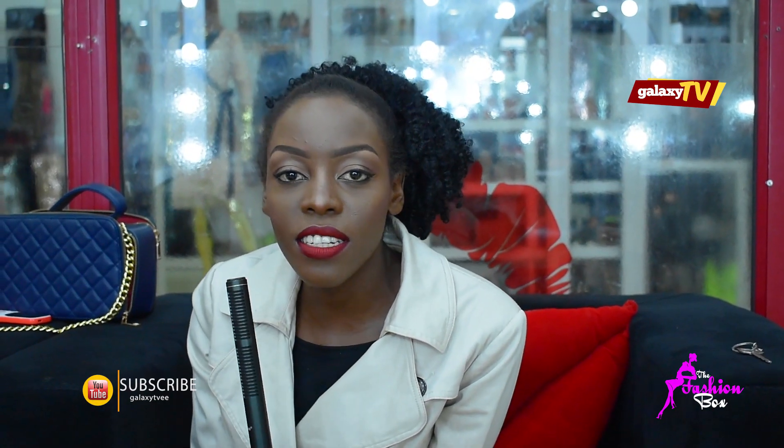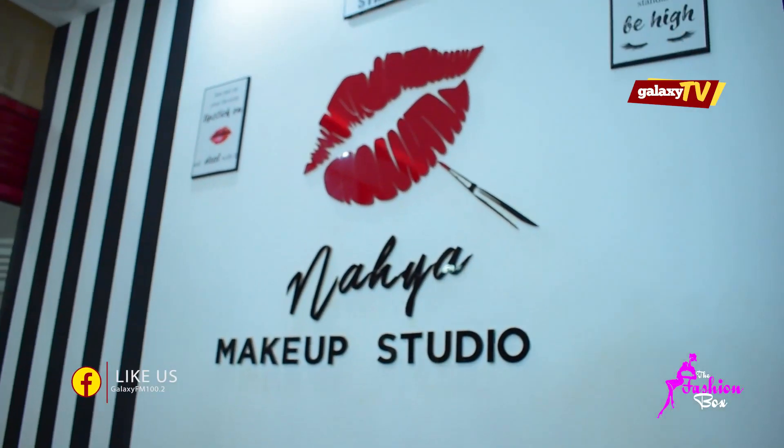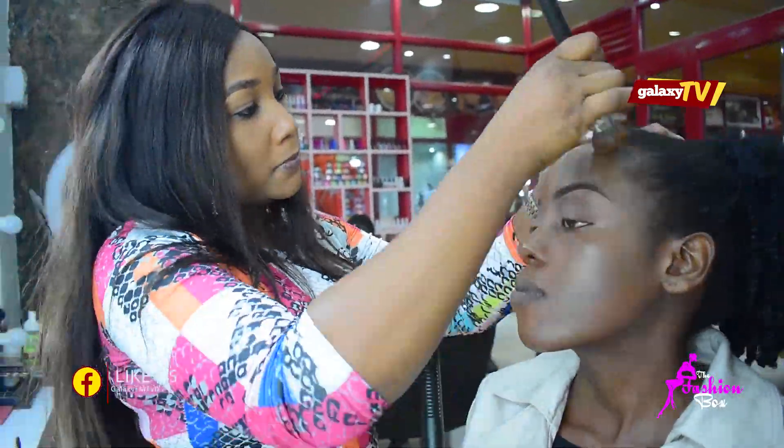Hi, my name is Fifi. Welcome to the Fashion Box, and today I'm on set with a beautiful lady. She's a professional makeup artist who has worked on different celebrities, and she's going to show us some tips on how to do makeup. My name is Nahia and I'm a celebrity makeup artist.